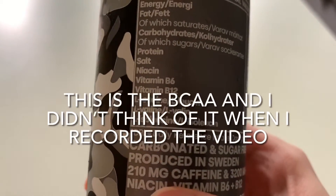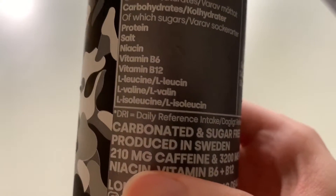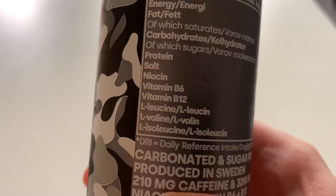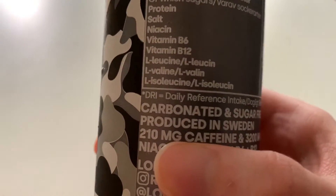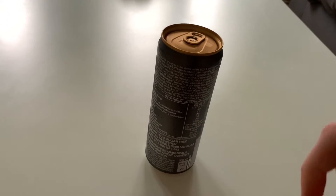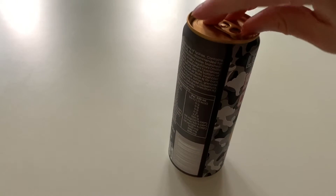It's got niacin, vitamin B6, and vitamin B12. They've got some other stuff here as well — I have no idea what this is. They've got L-leucine, I think that's how you pronounce it, L-valine, and L-isoleucine — I think that's how you pronounce them. I think it's something to do with blood flow or something like that.